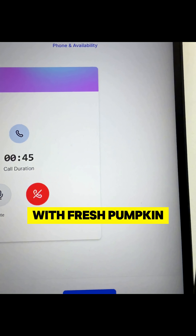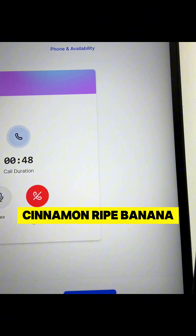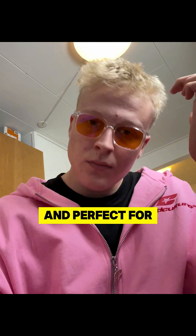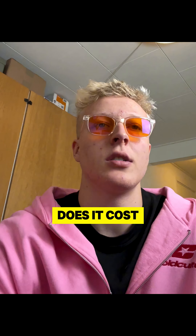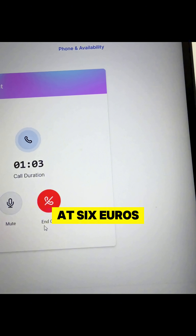The Pumpkin Power Shake is made with fresh pumpkin puree, a hint of cinnamon, ripe banana, almond milk, and a touch of honey for sweetness. It's creamy, cozy, and perfect for fall vibes. Anything else you'd like to know about it? Yeah, how much does it cost? The Pumpkin Power Shake is priced at 6 euros 50 cents.